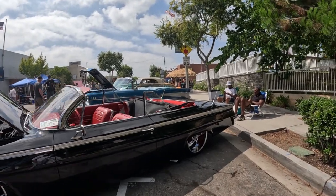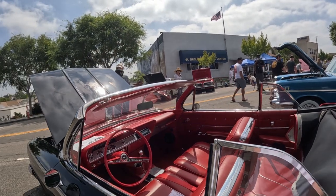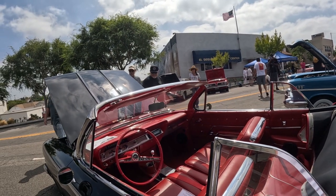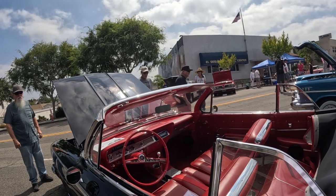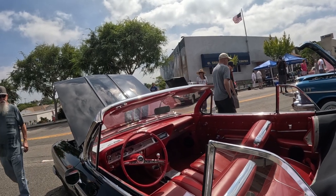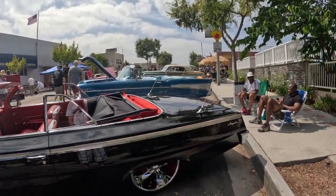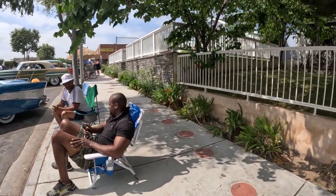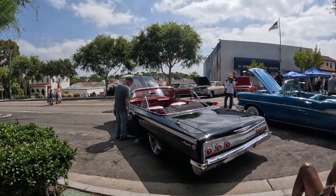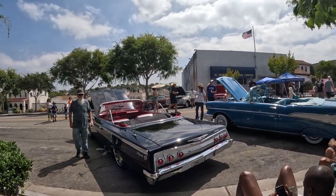Chevy Impala. Man, look at the interior on that thing — that's clean. I wonder if that was factory. I bet it was. Gorgeous. Look at those taillights. Gorgeous.